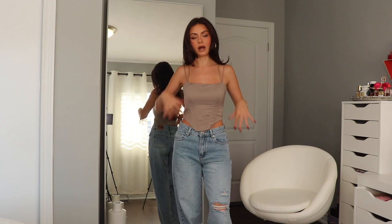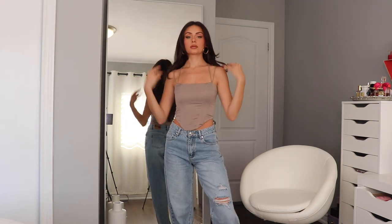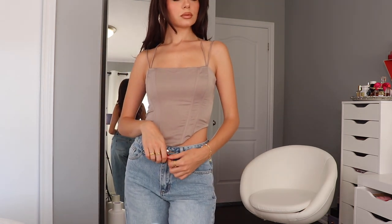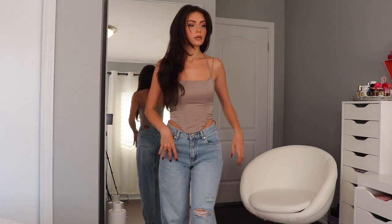Another thing White Fox does so well are corsets and bustier tops, like this one right here. This is the Can't Help But Wait bustier in taupe. It's a satiny material with a beautiful sheen to it. I got an extra small, but I do feel like it fits a little bit bigger than other bustiers I've gotten from them in the past, so keep that in mind. I love silhouettes like this because they kind of make it look like your waist is snatched — it's just kind of an illusion.